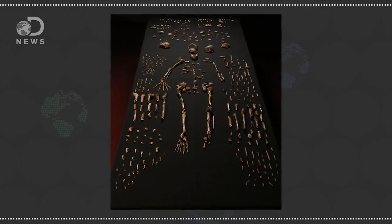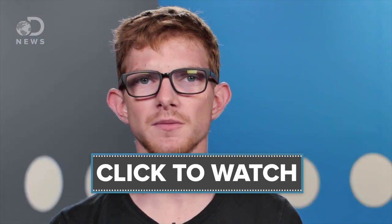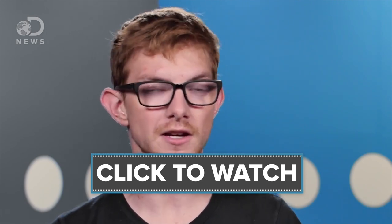Taxonomy helps us know our history — like when scientists recently announced the discovery of yet another human-like ancestor. So how do we determine if they belong to the genus Homo? When we find a new species and put it in the genus Homo, it's a big deal. But how do we figure out what species deserves the honor of being called Homo? Well, the skull is a good place to start.